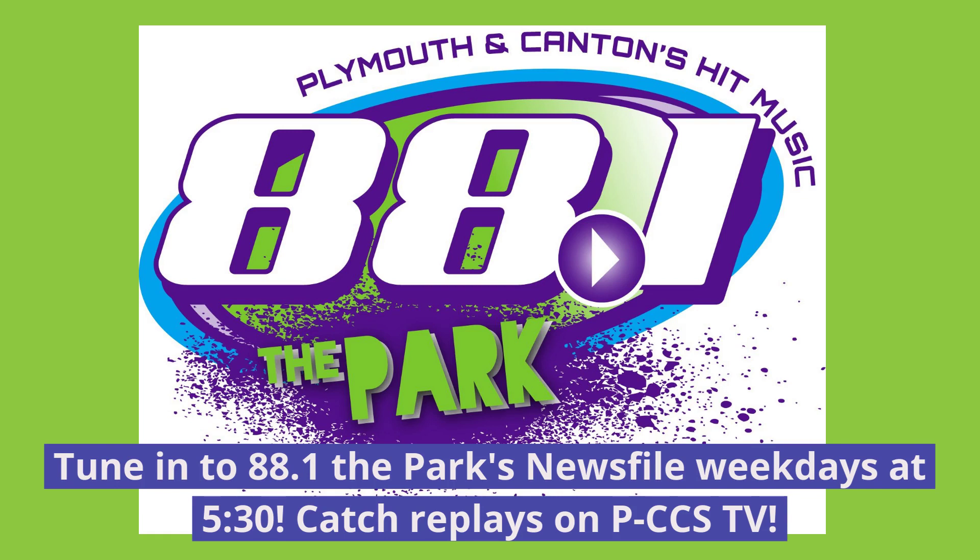On your source for the best local news, 88.1 The Park. For Brodie and Aconch, I'm Alia on NewsFile at 5:30. Stick around — K-Popin' is next, followed by Plymouth and Canton's hit music at 7.